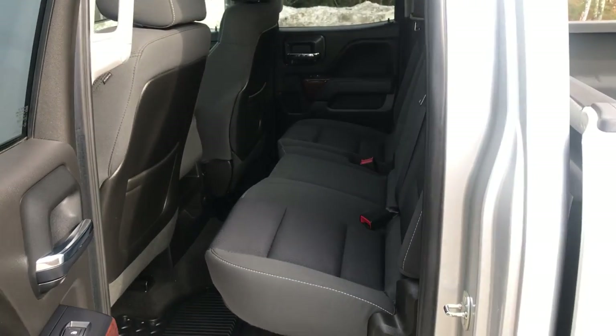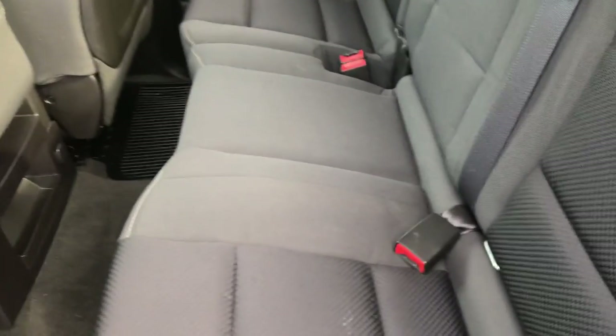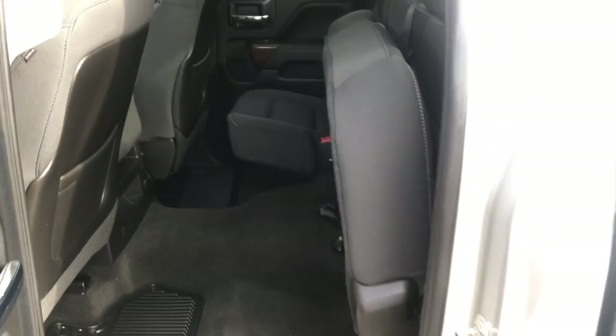Taking a look at the back seat — it is a double cab, so it is a little smaller than a crew cab, but still plenty of room back here for people. The seat folds right up nicely too if you need that extra room.